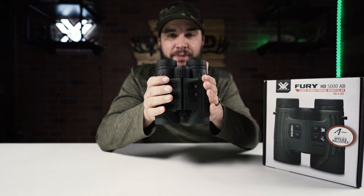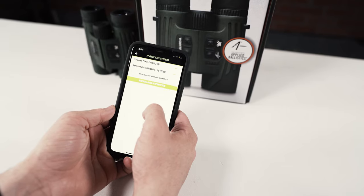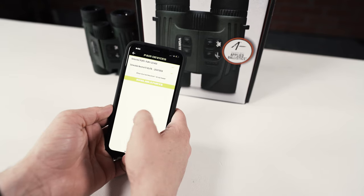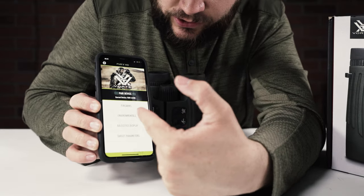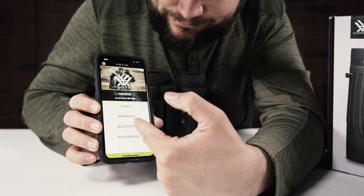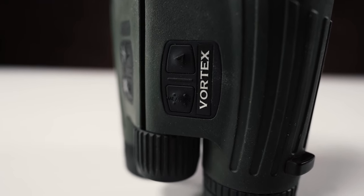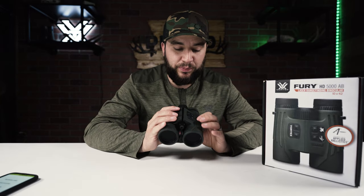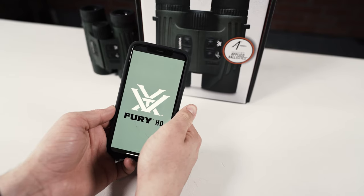These Bluetooth to the Kestrel, which also Bluetooths to your smartphone and to the Fury HD app, meaning you can load your firearm, your environmentals, your ballistics display, and your target parameters. A lot of new features are integrated into the brand new 2021 Applied Ballistics Fury 5000, and we're going to dive into those and show you how we connected to our smartphone.